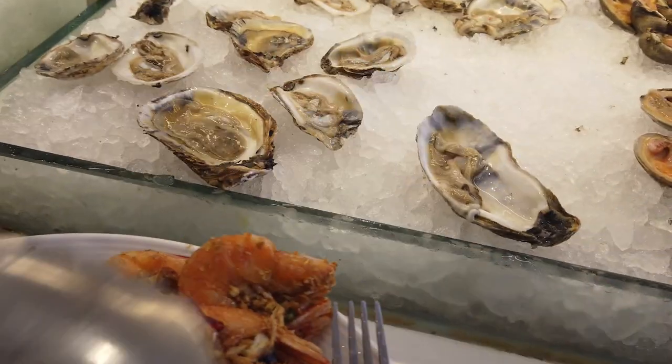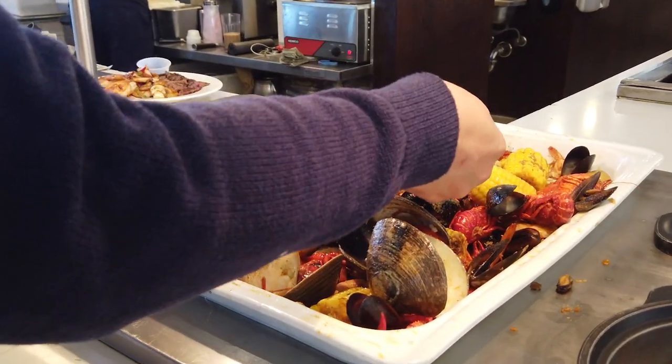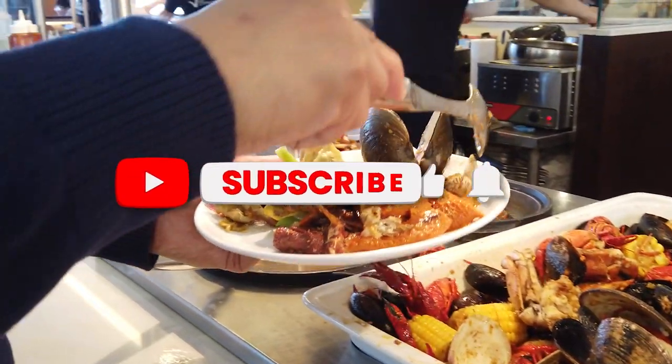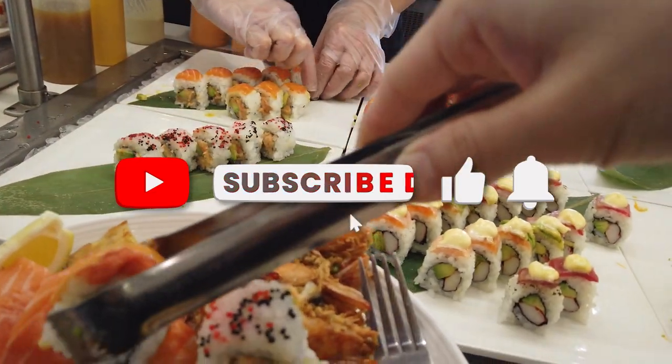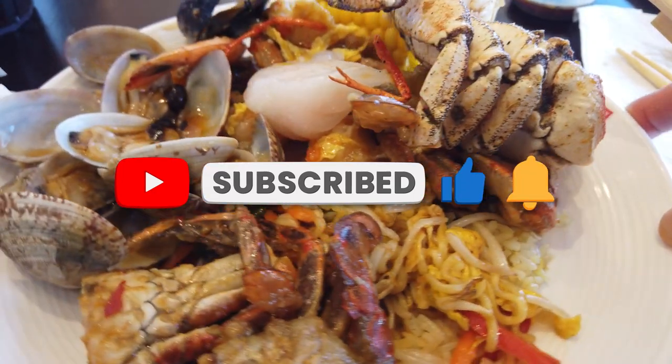Well, there you have it. These are the ways that buffets are trying to prevent you from eating too much so they can always make a profit. If you enjoyed this video, give it a thumbs up and share it with someone who loves eating at buffets. Leave your comments about your experiences with buffets, and until then — stay informed. Genius Tomato out.